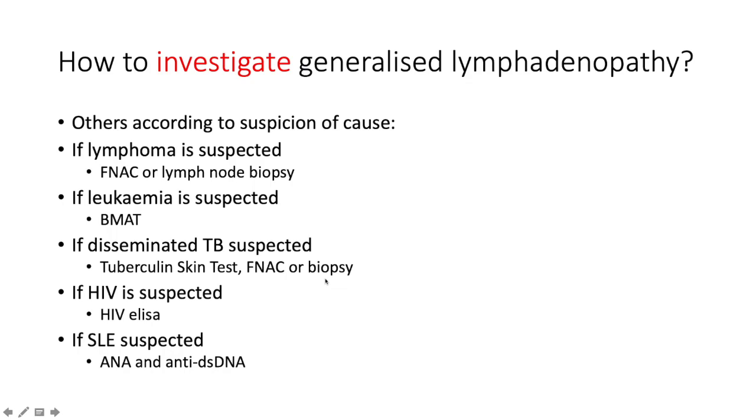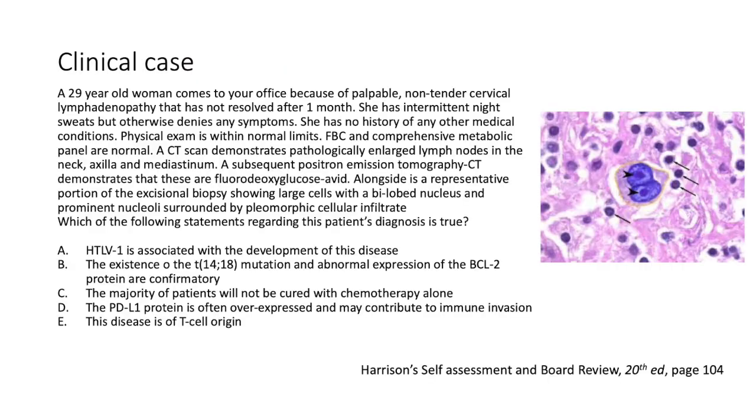If disseminated TB is high on the cards, do a Mantoux test and a fine needle aspiration or biopsy — biopsy is the gold standard. If HIV is suspected, do an HIV ELISA. If SLE is suspected, do serology including anti-nuclear factor and anti-double-stranded DNA.